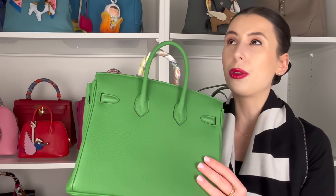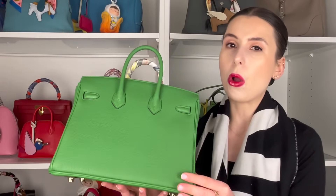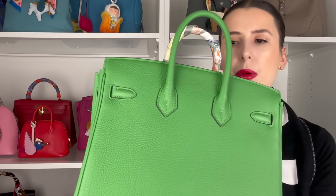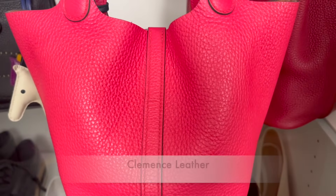You will get corner wear and that sort of thing, but Togo is a pretty fuss-free, grainy leather. It's also pretty lightweight compared to Clemence. It's also okay with a few raindrops — if you get rain on it, it's not going to destroy the bag. It's pretty durable, which is why it's so popular.